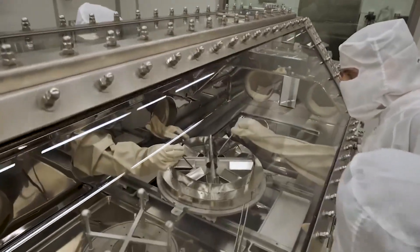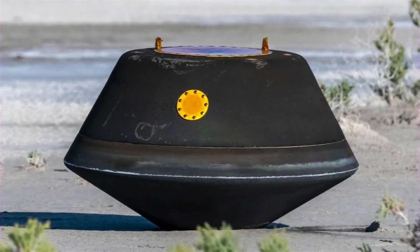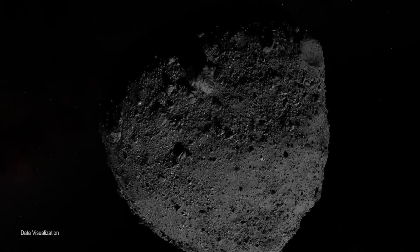The OSIRIS-REx is already on its way to another asteroid, expected to arrive in 2029.